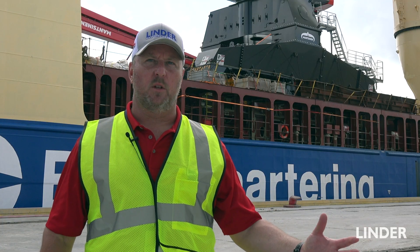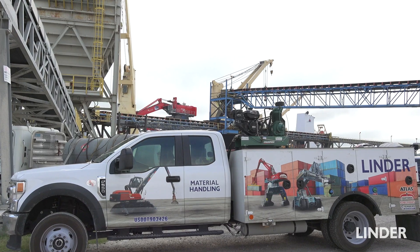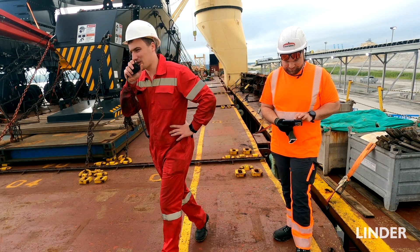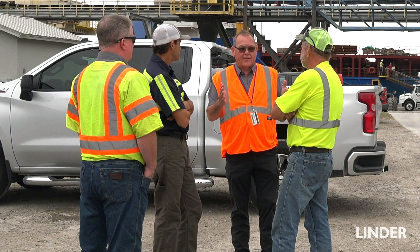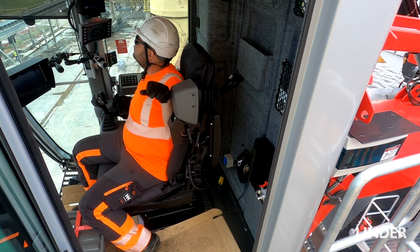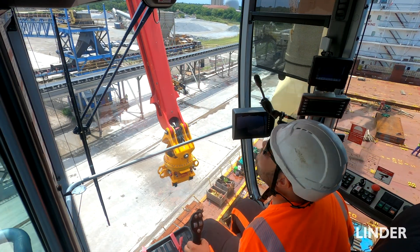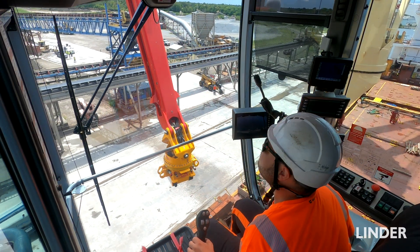As far as support, Linder has four techs who are going to be trained here in Jacksonville. For the first boat, we're going to have a tech on site 24-7. This week we'll have three days of technical training for the customer's mechanics and two days of operator training. The trainer will be here for the first vessel that gets unloaded — that's something we've put in the package, and we're going to offer that with every 300 and every machine that we sell.